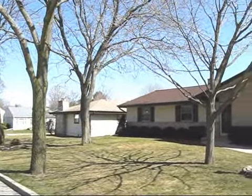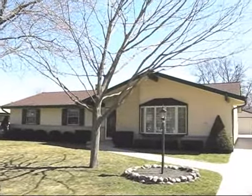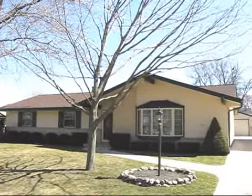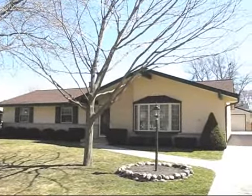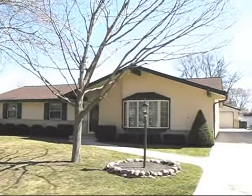Hey everyone, it's Ben Golke with Realty Dynamics coming to you from the far west side of West Allis today, very near Greenfield Park, to show you this wonderful three-bedroom, two-bath ranch home. It's about 1,800 square feet and it's got tons and tons of updates. We've got to take a look around here. Let's go inside and check it out.